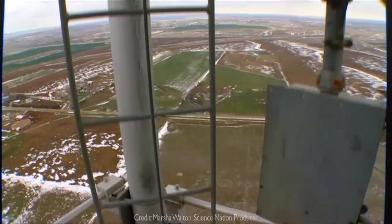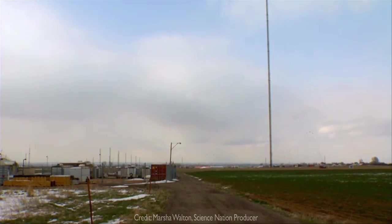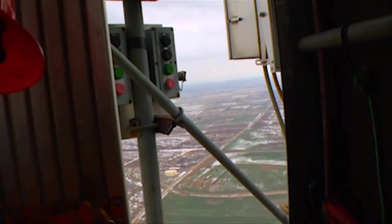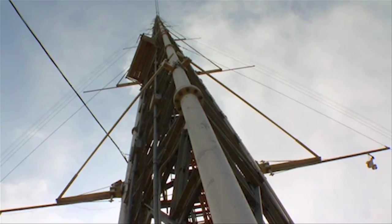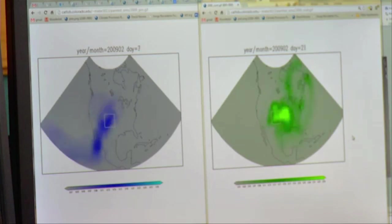It's a cloudy day and he's hoping for rain. The measurements that we're making on the tower at many heights allow us to establish a profile of water vapor and the water vapor isotopic composition. We're up at the top of the Boulder Atmospheric Observatory. With support from the National Science Foundation, Noon and his team are working to understand how water moves around our planet.